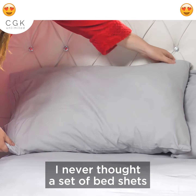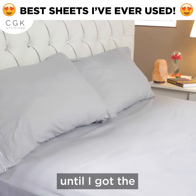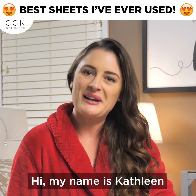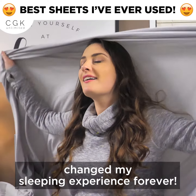I never thought a set of bedsheets would single-handedly turn my room into a luxurious palace until I got the four-piece bedsheet set from CGK. Hi, my name is Kathleen and I want to tell you why these bedsheets changed my sleeping experience forever.